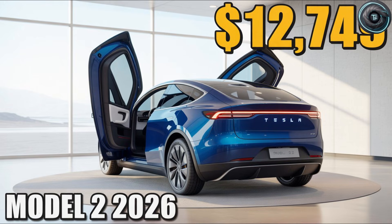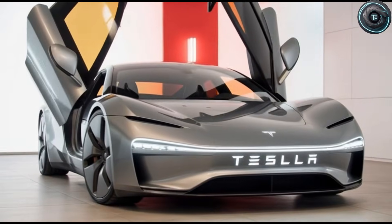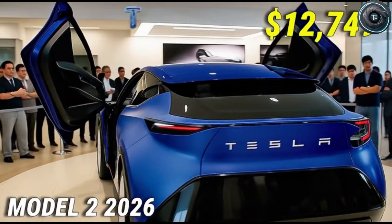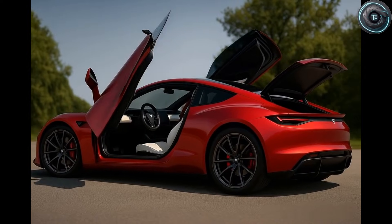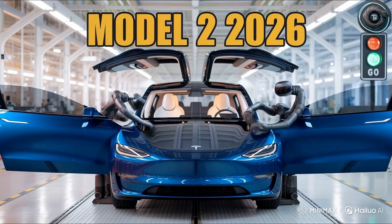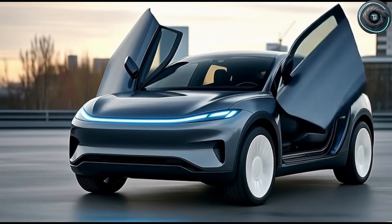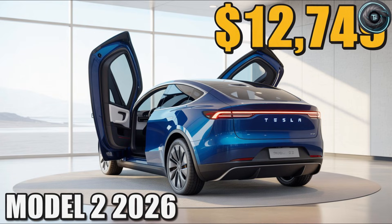So here is my question for you: do you think Tesla is finally building a cabin that respects senior drivers? Or do you think this is still more talk than reality until it hits the road? Tell me what you believe because your comments guide what we investigate next. And if today's breakdown opened your eyes, share it with a friend or a family member who would care about this. Remember to like the video, comment your thoughts, and subscribe to Torque Element. We are pushing for our 3,000 subscriber goal, and every subscribe helps us keep making clear, grounded breakdowns that cut through the noise.